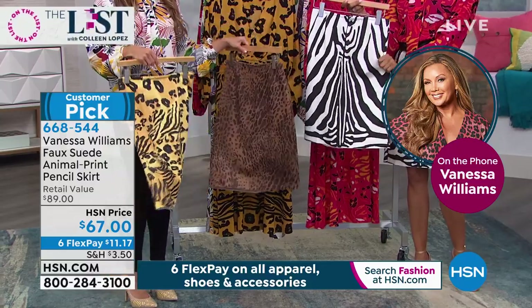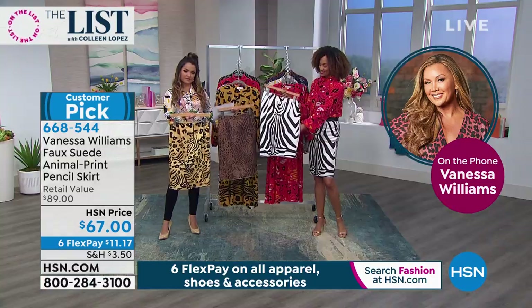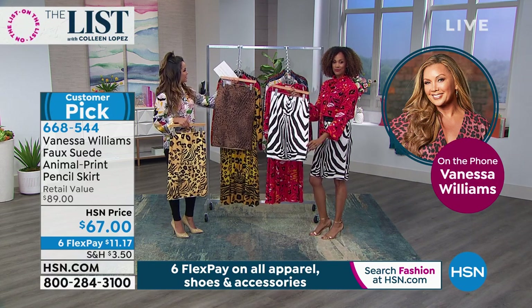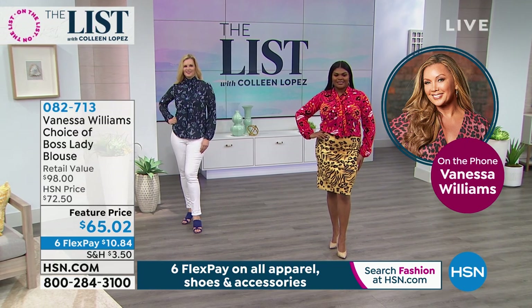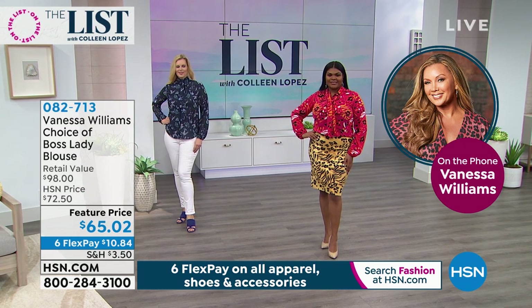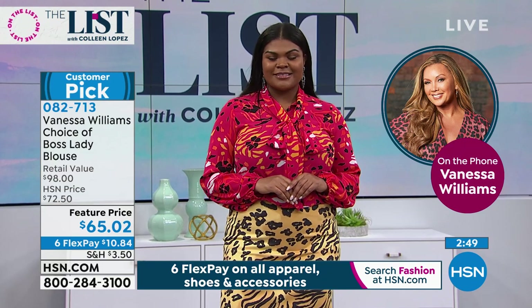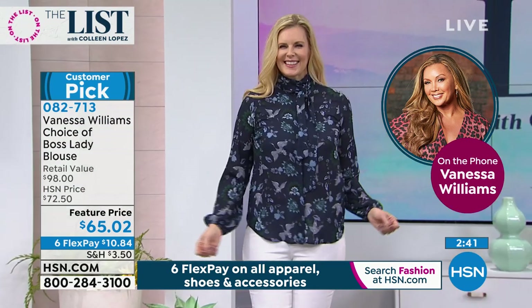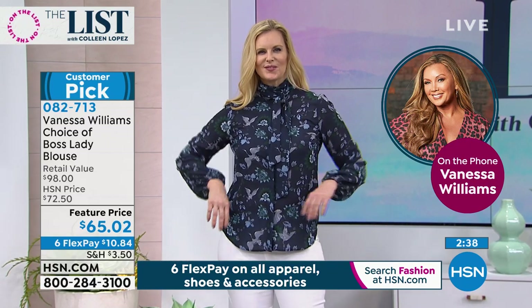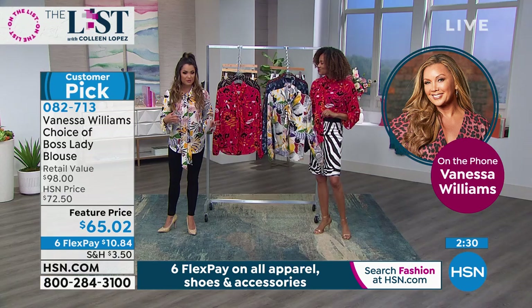Did you know we finally got your pencil skirt back in stock? It was a huge customer pick. With the new mixed animal print, people really flipped their lid about the stretch faux suede - it feels like a soft suede but it's light enough that you don't actually feel like you're wearing suede. It has the stretch for sure. You can wear it with a solid top or mix it up pattern on pattern. A beautiful zip back with an elastic waist - it's that classic pencil skirt that gives you sophistication but also real comfort with the stretch.